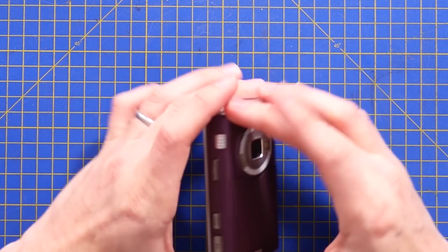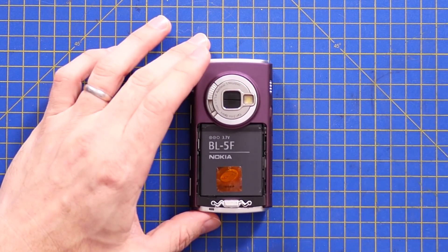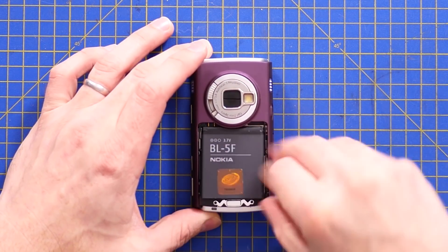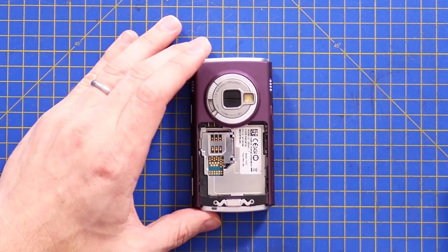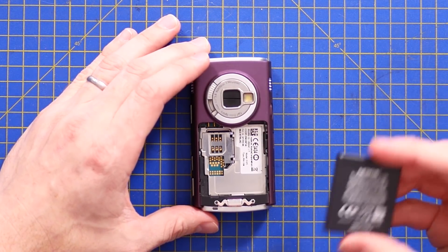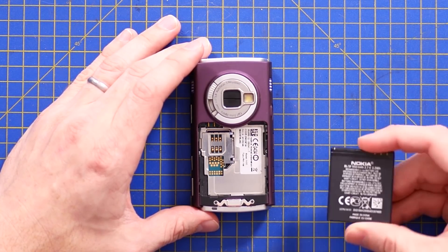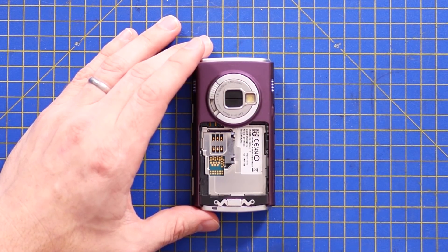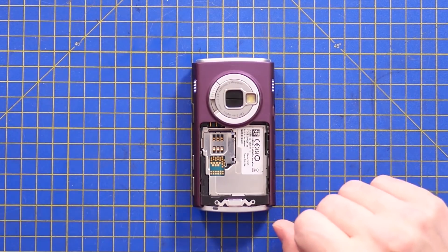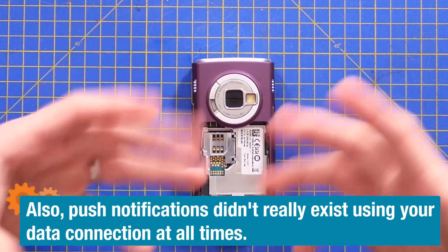Let's turn it off and look at how we get inside. Here's something which sadly died along with this style of phone: user replaceable batteries — oh, how we miss you. Even though it's 3.7 volt lithium ion, 3.2 watt hours, or 950 milliamp hours at 3.7 volts. That probably gives you an indication of how much lower power phones like this were compared to the big touch screens — and a lot of that's the backlight.